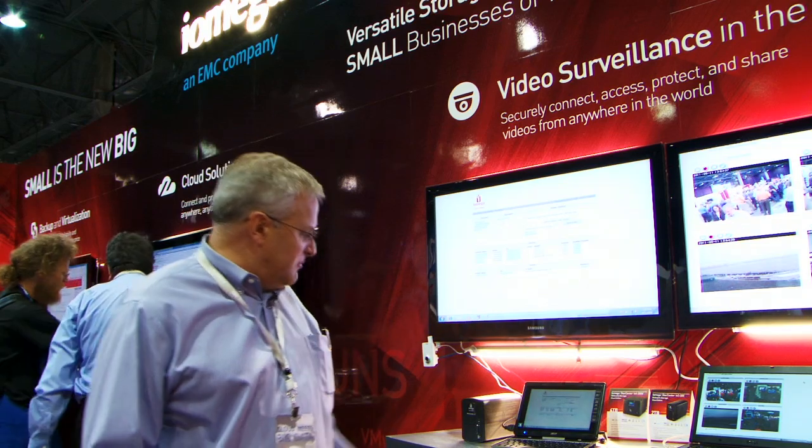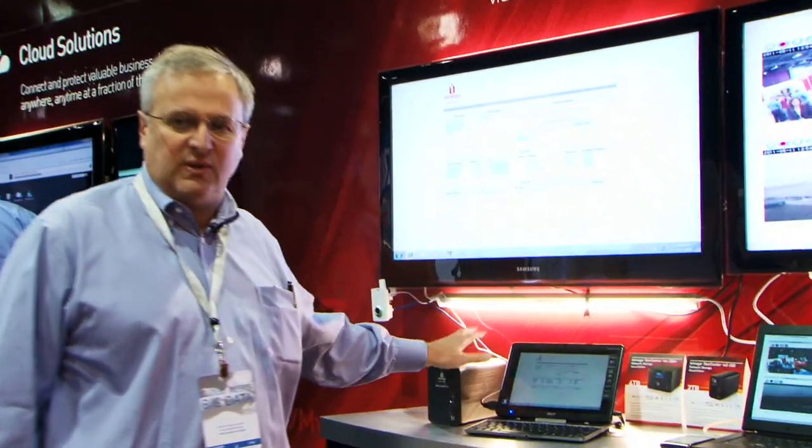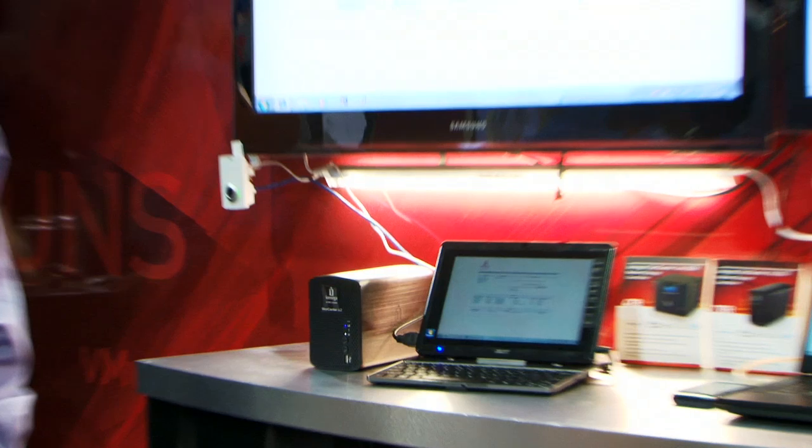I'm primarily focused on the SMB type market, where you have less than eight cameras or so. We're trying to target that with a new cloud-based solution. We can deploy cameras and some of the small iMega storage devices, which are much cheaper than the NVRs and DVRs.